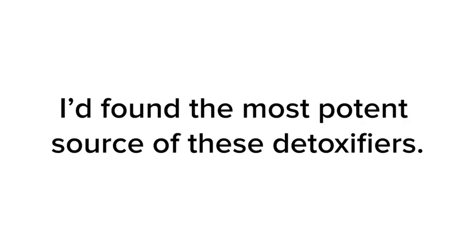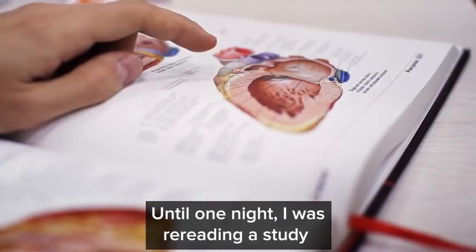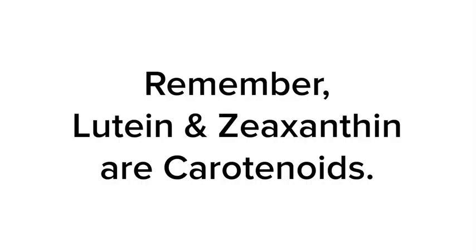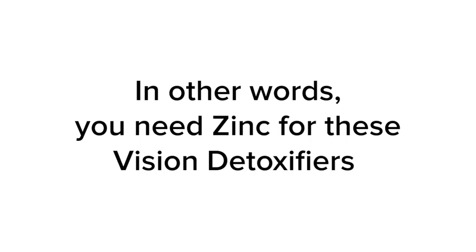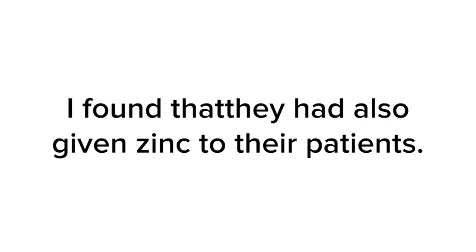I felt like banging my head against a wall. Until one night I was re-reading a study from the University of Connecticut about carotenoid absorption — and remember, lutein and zeaxanthin are carotenoids. The study found that vision detoxifiers are better absorbed by your body when accompanied by zinc. In other words, you need zinc for these vision detoxifiers to protect your eyesight. When I looked closer at the University of Georgia research on marigold extract, I found that they had also given zinc to their patients. That's how they saw such great results.